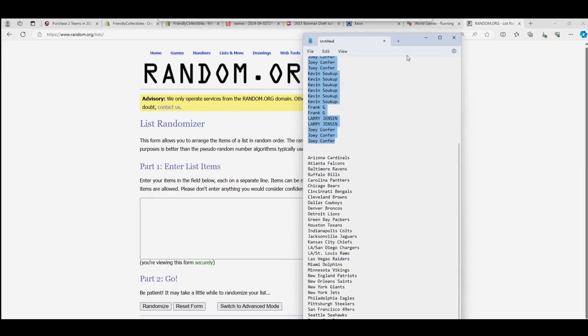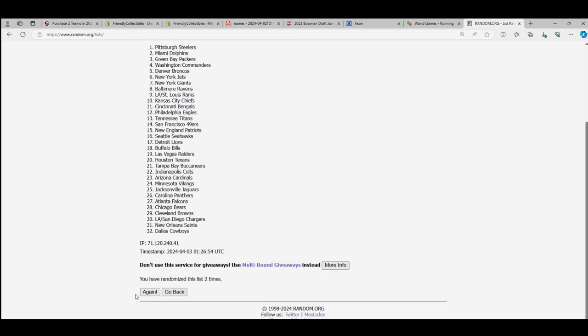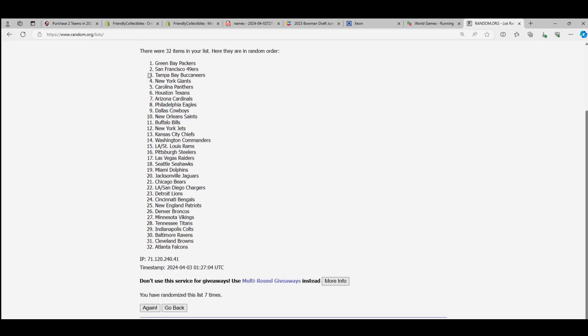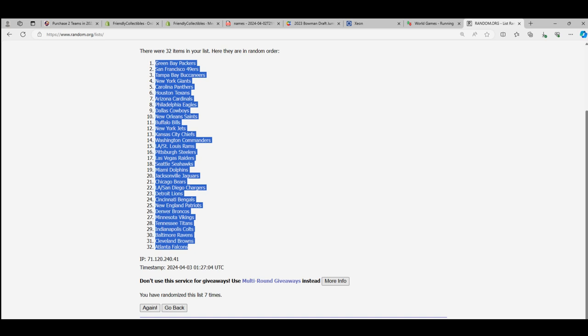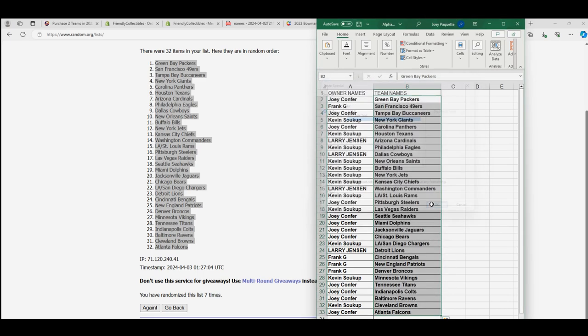I wonder what it's going to be in this Tri-Star one — this Hidden Treasures one is different from the platinum. Here we go, seven times. Lucky number seven. Good luck, man — maybe we pull a Joe Montana. Frank G has got Joe Montana, Joey Burrow, and Barry Sanders in this break.